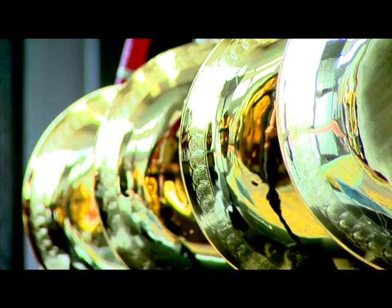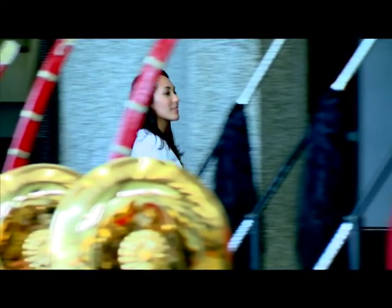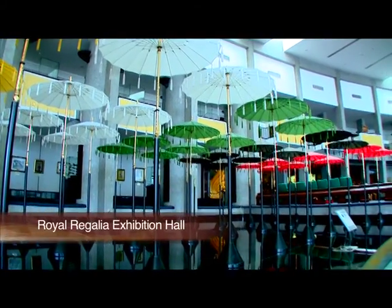The Royal Regalia building was established to commemorate the 1992 Silver Jubilee of His Majesty's accession to the throne.